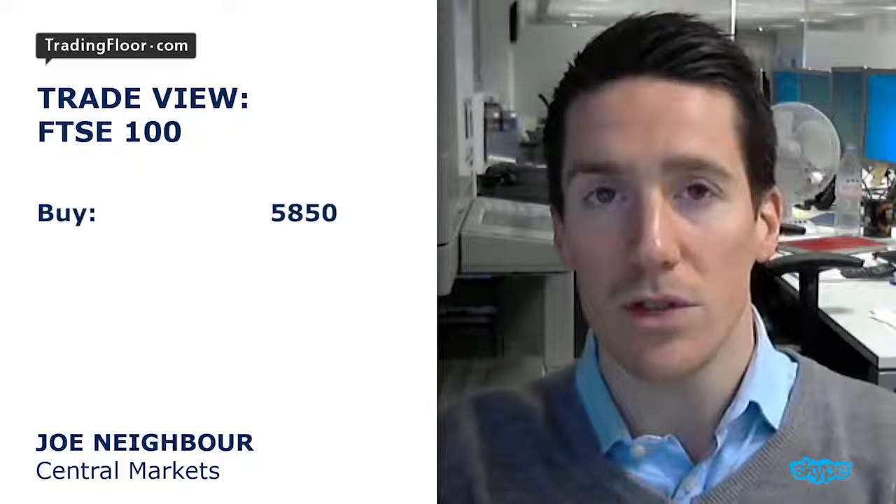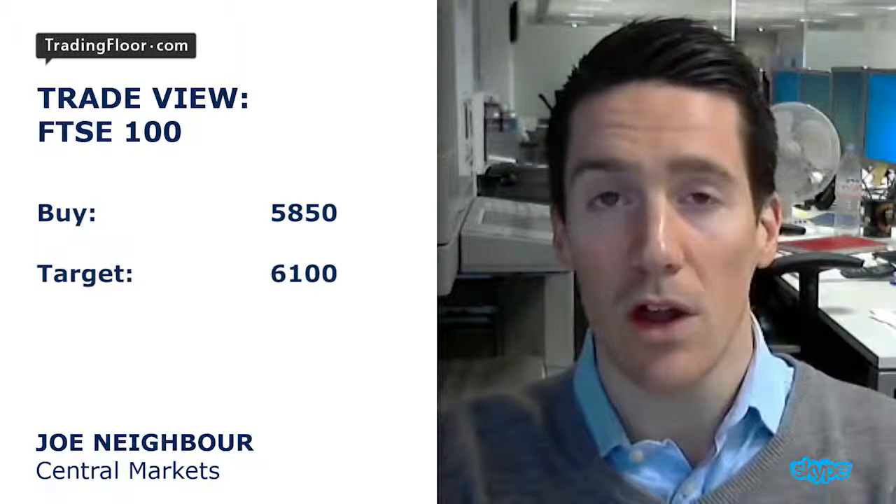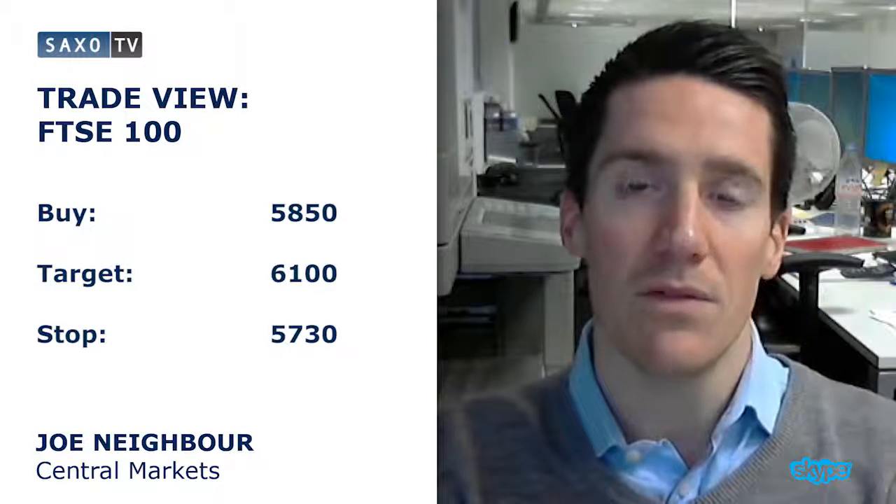So I am looking to buy the FTSE. Ideally I'd like to see a pullback to around about 58.50. I think we've got it in us to head up towards 6,100. And in terms of a stop loss on the trade, I'd be placing that at 57.30.